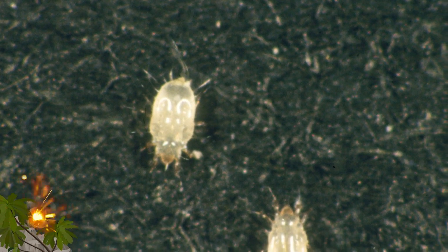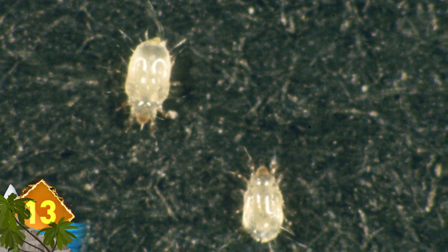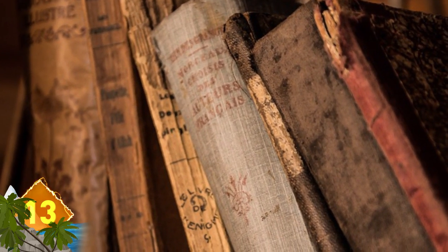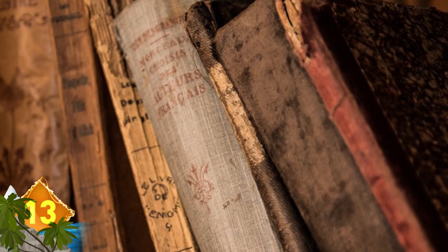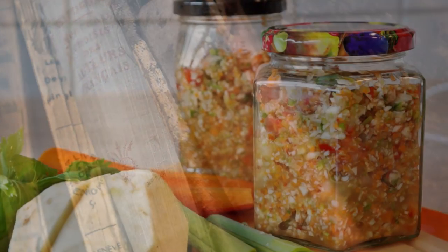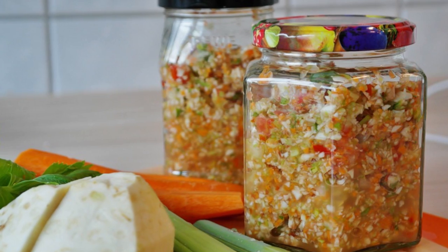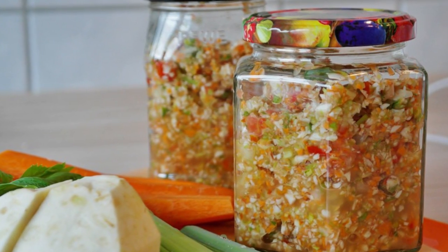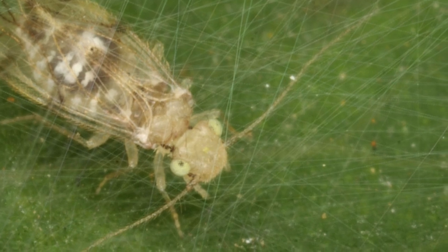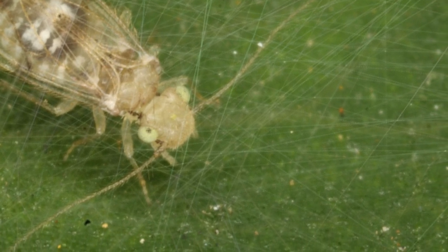Book Lice. These tiny insects can measure up to 2 millimeters long, and as the name implies, they are normally found in old books, where they feed off of the paste used for binding. But they'll also feed on mold and dead insects. The critters are also known to infest food storage areas, where they like to consume starchy, dry materials.